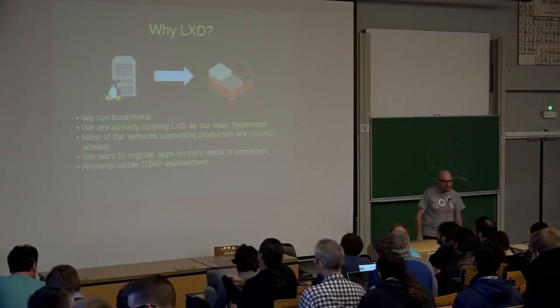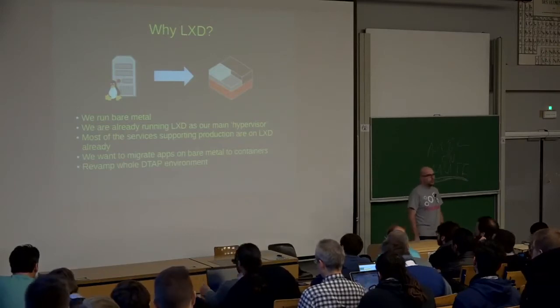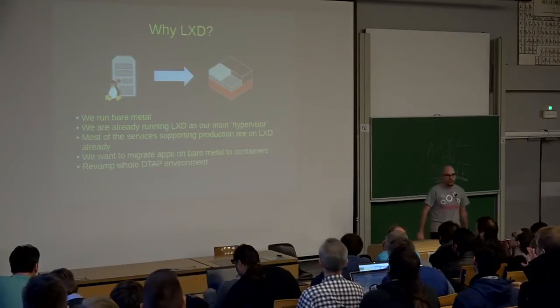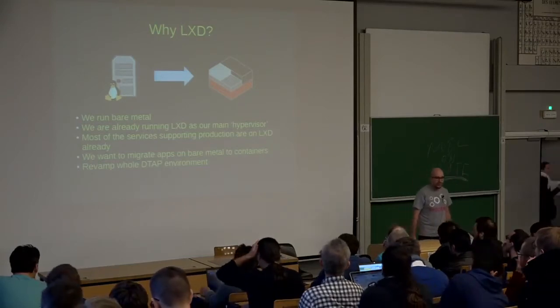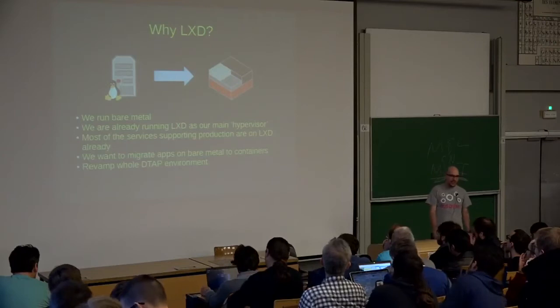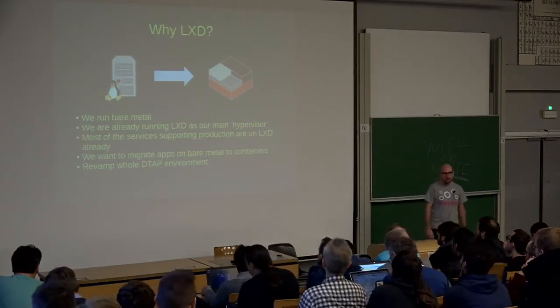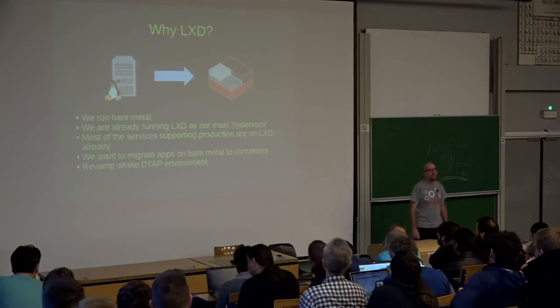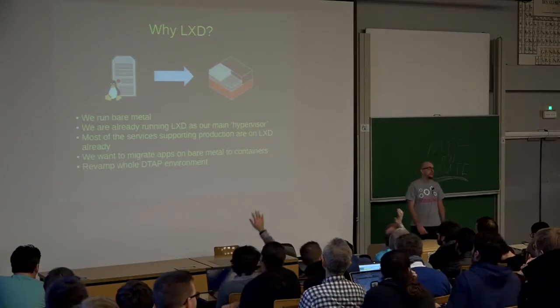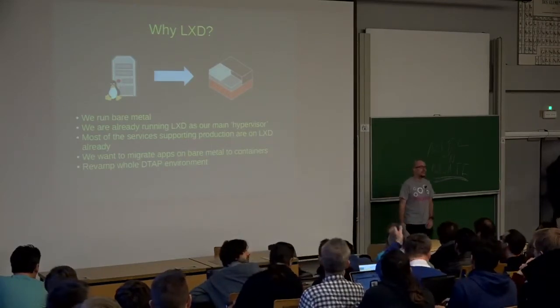When did we choose LXD? First of all, we run everything on bare metal, so we used to have a hypervisor in order to be able to run more than one operating system on the server. We are already running LXD as our main hypervisor for our production environment. Who is using LXD at the moment? And who is using LXD on their production environment?